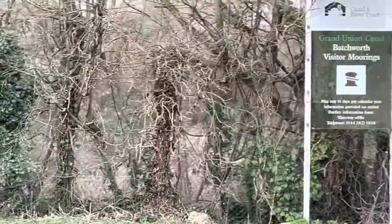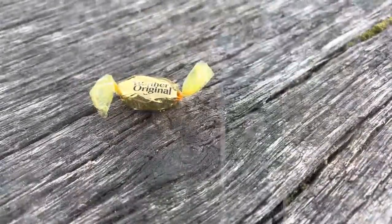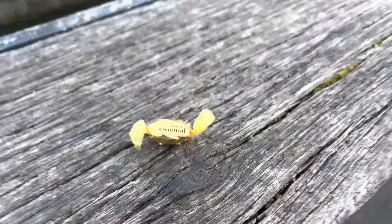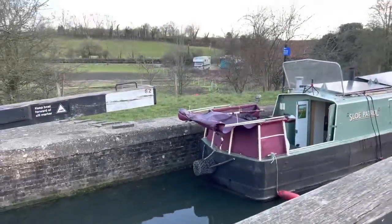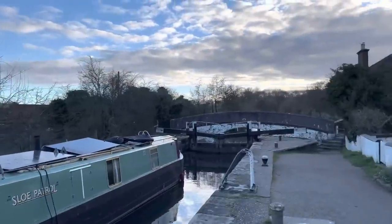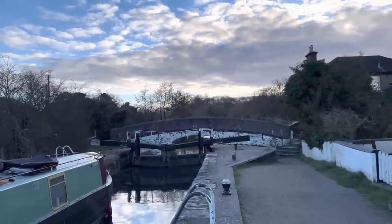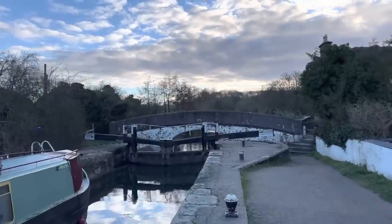Batchworth moorings — you're allowed to be here for like five minutes every year, it's ridiculous. I always forget about Stocker's Lock — it's really nice here. We now have another lock to do, still got Springwell to do after this, and then we're done.